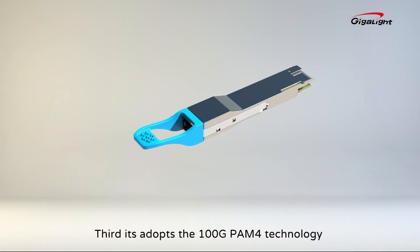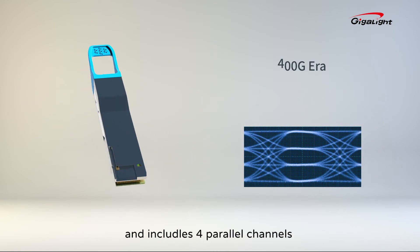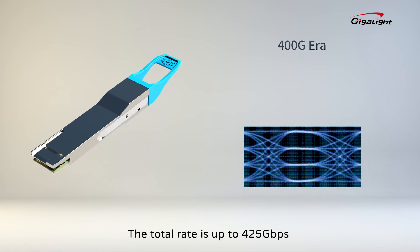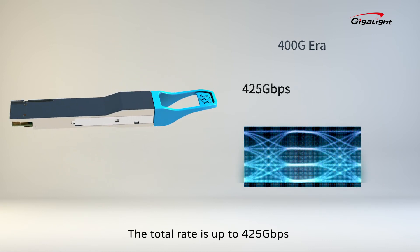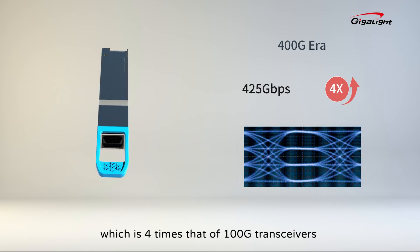Third, it adopts the 100G PAM-4 technology and includes four parallel channels. The total rate is up to 425 gigabits per second, which is four times that of 100G transceivers.